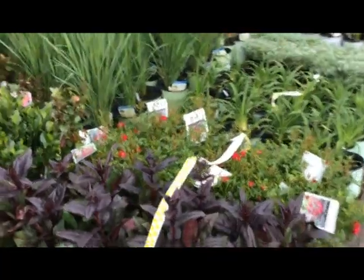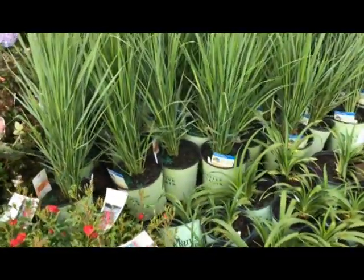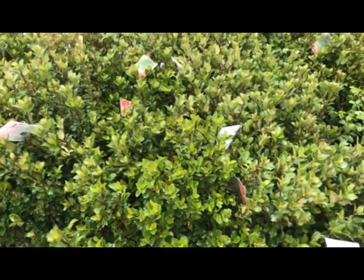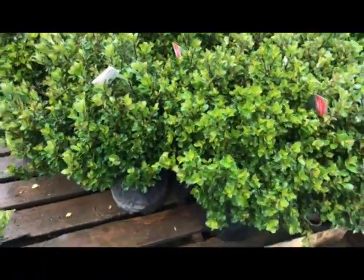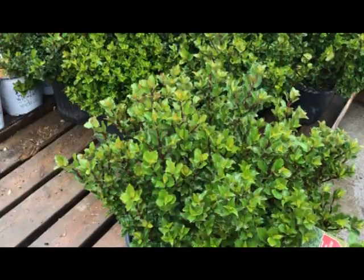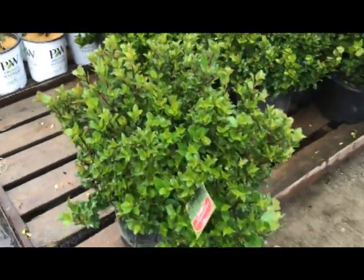Over here we have an awesome grass, one of my favorites — it's called North Wind from the American Beauties program. Here's a nice holly, Ilex Willimeri, nice and dense, real small little leaves, another great performer.